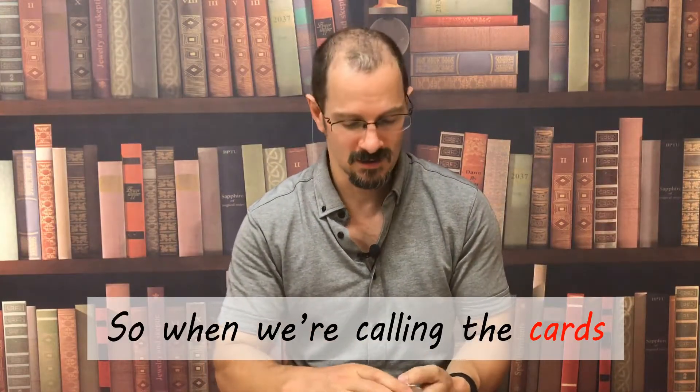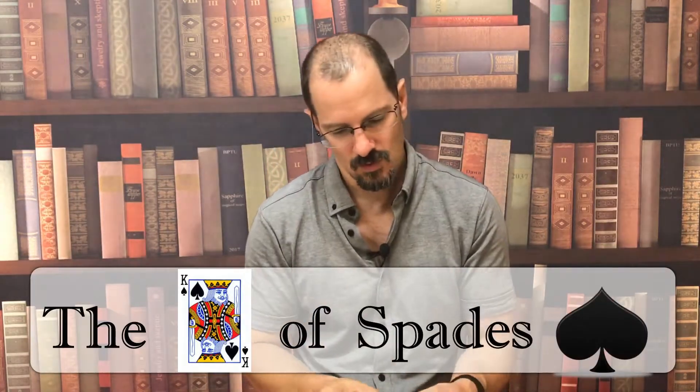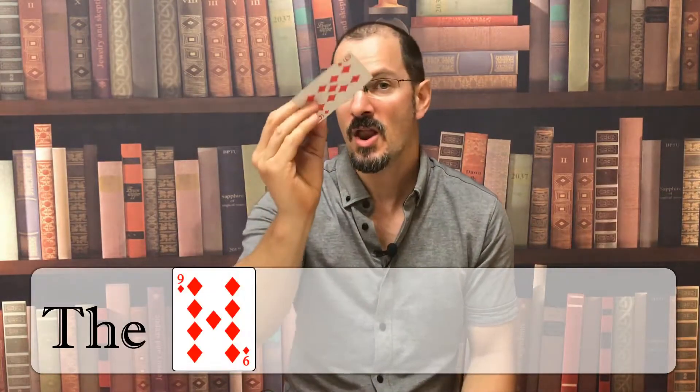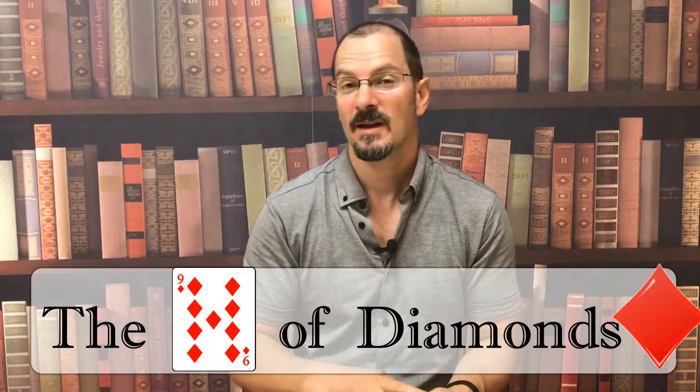So when we're calling the cards, we will say the king of spades, or the nine of diamonds. Easy, right?